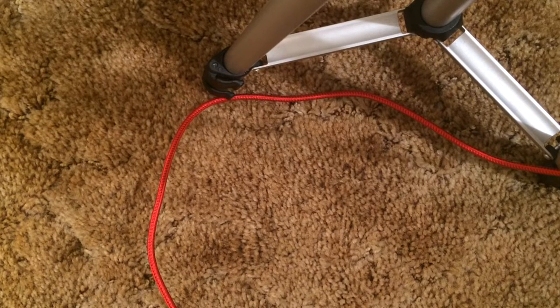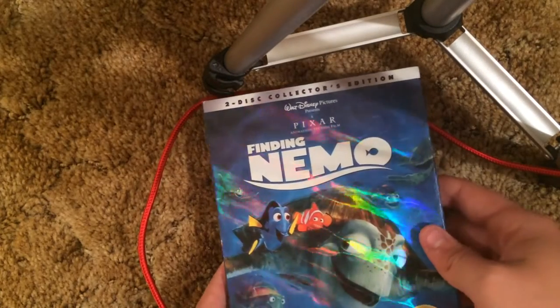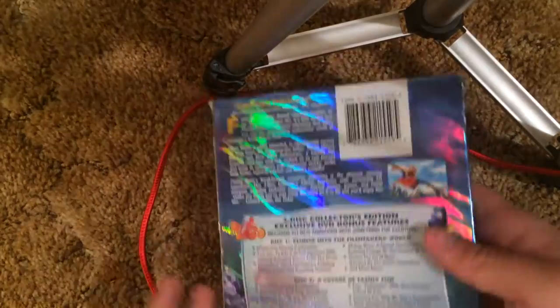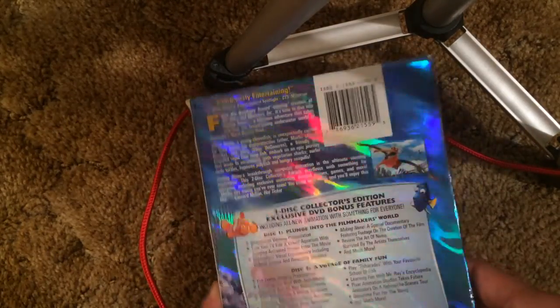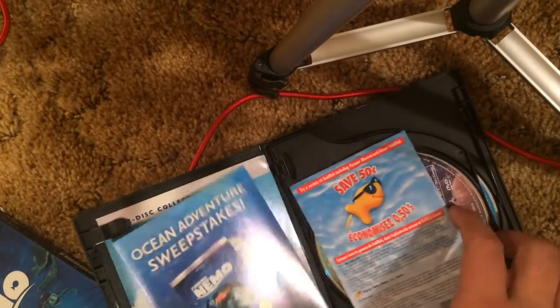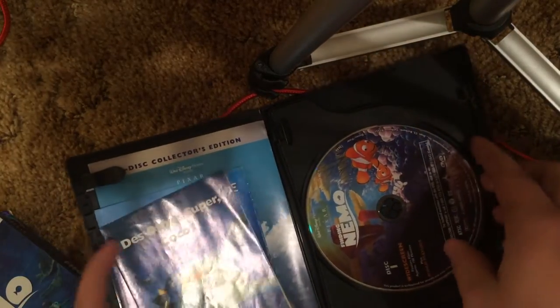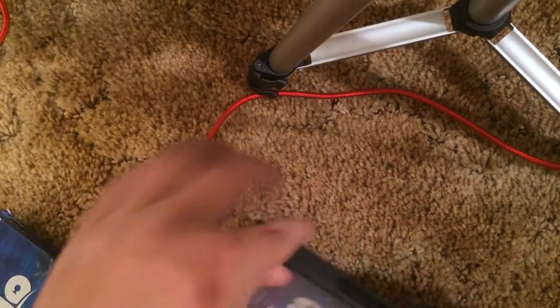We have two more stacks and one more by itself. Finding Nemo — plain slipcover but very, very shiny. I really do like it, it's very pretty. It's actually a Canadian copy. It came with a ton of bonus material which I'm not going to show — widescreen and fullscreen discs.